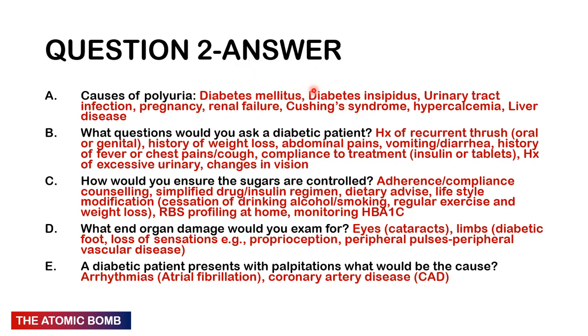Causes of polyuria include diabetes mellitus, diabetes insipidus — these are two different conditions — urinary tract infections, pregnancy, renal failure, Cushing's syndrome, hypercalcemia, and even liver disease. Questions to ask a diabetic patient: history of recurrent thrush (oral or genital), weight loss, abdominal pains, vomiting and diarrhea pointing towards diabetic ketoacidosis, and fever, chest pains, or cough pointing towards infections.